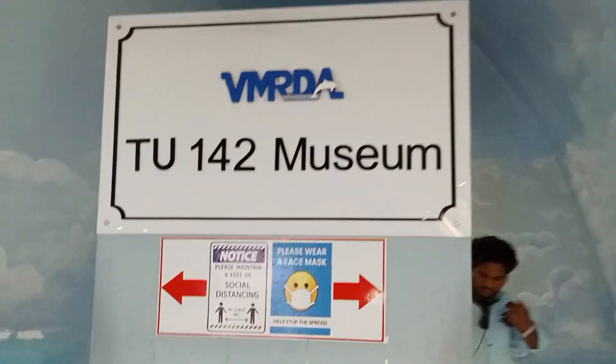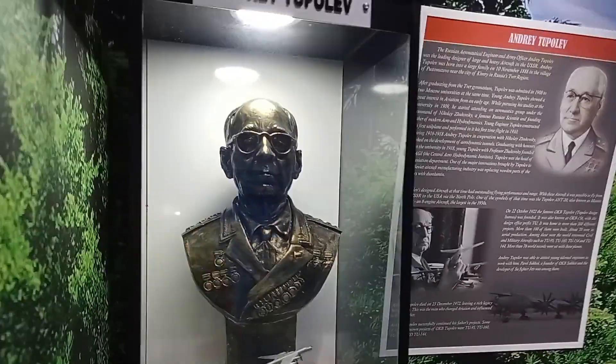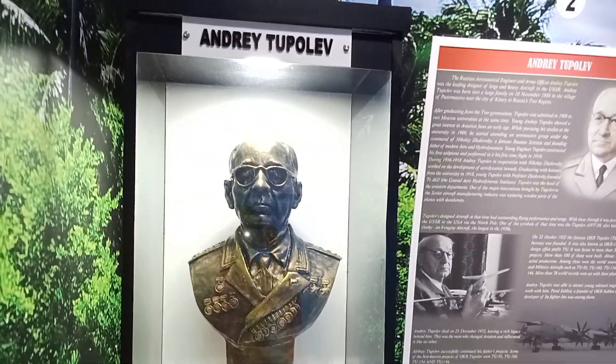In this museum, we are going to see the aeroplane, engines, motor and fuel tanks in this video. In the next video, we are going to see the aeroplane engines, tanks, fuel tanks and pilot seats.